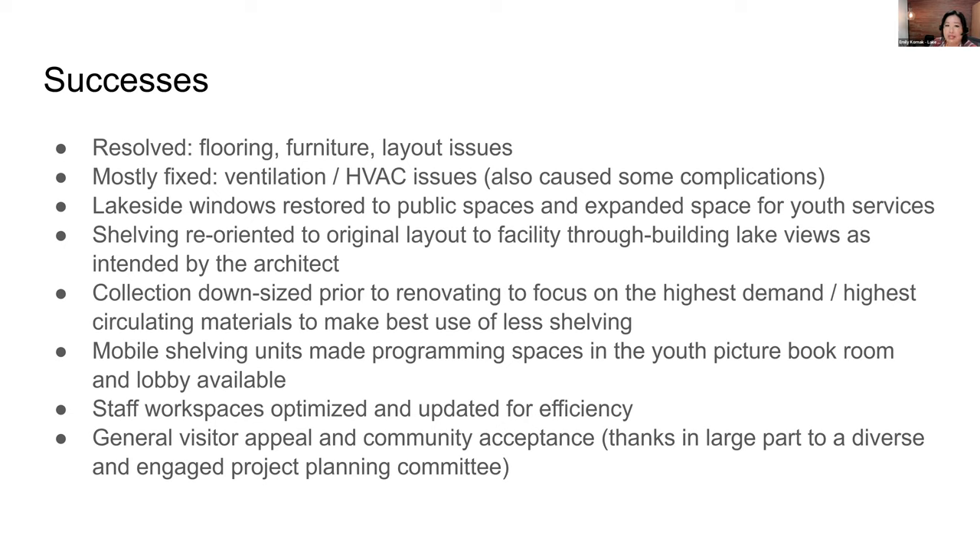We had some ventilation and HVAC issues that were mostly fixed. I mentioned our windows being accessible to the public again. We looked at mobile shelving units and have those in as many spaces as possible, which gives us more flexibility to do things within our library space outside of the one program room we have. And we updated our staff workspace. All of those things together really made a big difference when we hadn't done those in a long time.